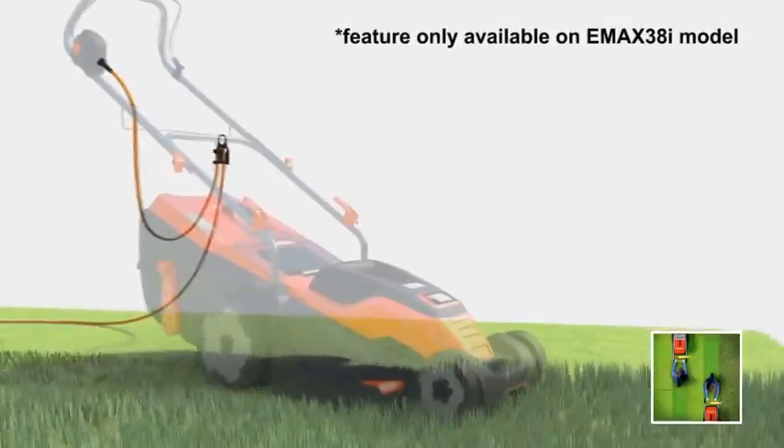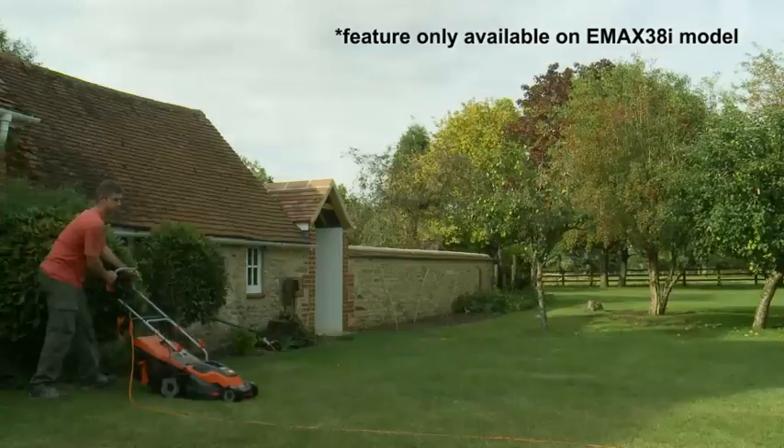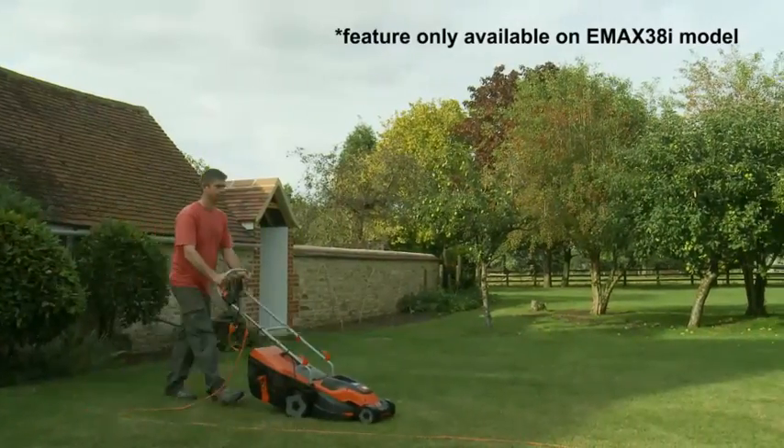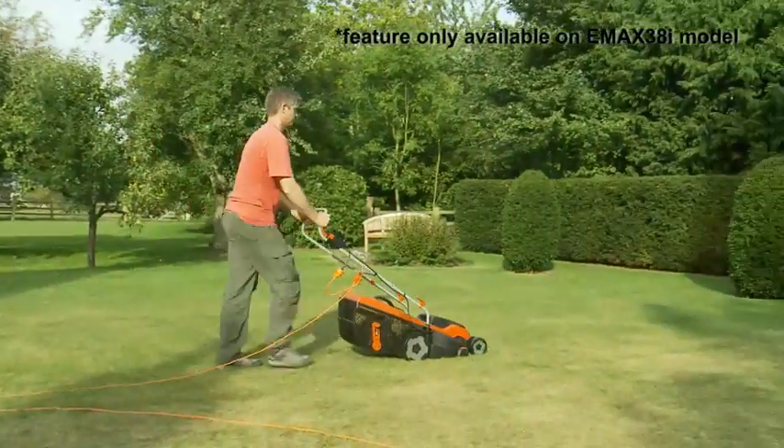In addition, the E-Max 38i also benefits from Intelli cable management, which keeps the cable away from your path when mowing the lawn, ensuring no tangled or snagged cables. Let the mower take care of the cable, so you don't have to.